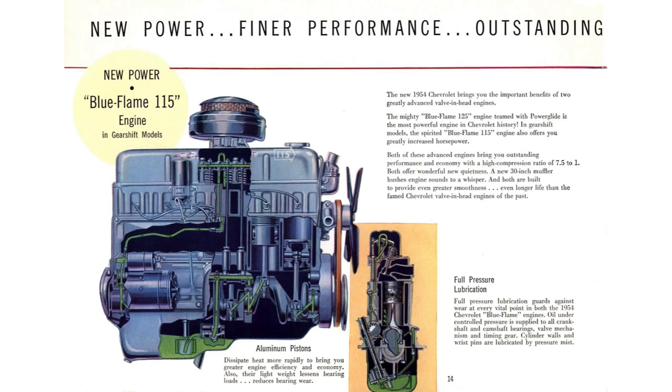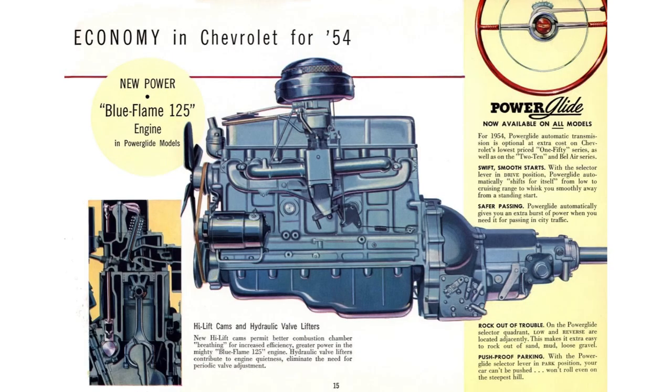Chevy only had one engine on offer for the 1954 Bel Air series: the 235 cubic inch inline six with overhead valves and four main bearings, made of cast iron. There were two configurations depending on transmission. With the three-speed column shift manual, it made 115 horsepower at 3,700 RPMs, with a 7.5-to-1 compression ratio, fed by either a single-barrel Rochester or Carter carburetor. With the two-speed Powerglide automatic, it made 125 horsepower. This engine was nicknamed the Blue Flame 6 — the same engine in the Corvette — and features a full pressurized oil system and aluminum pistons.